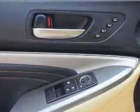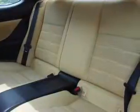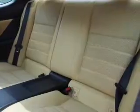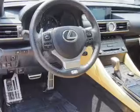Inside you'll find Bluetooth connectivity, digital radio, Sirius XM satellite radio, an auxiliary input, steering wheel controls, push button start, automatic climate control, and a backup camera.